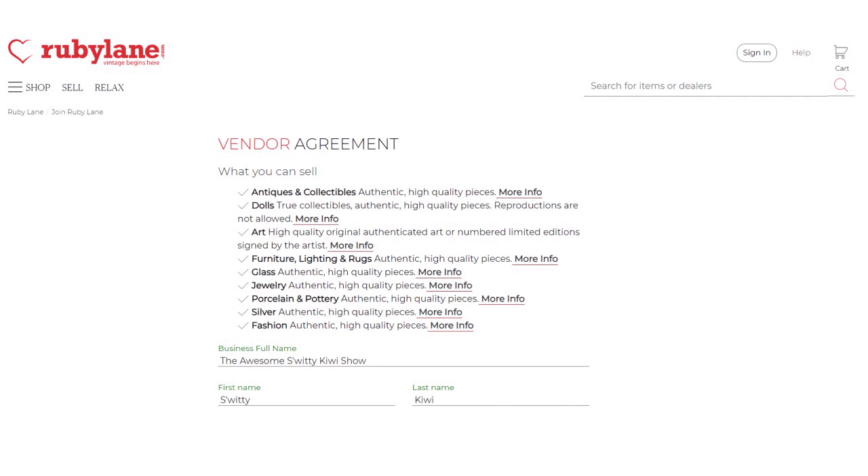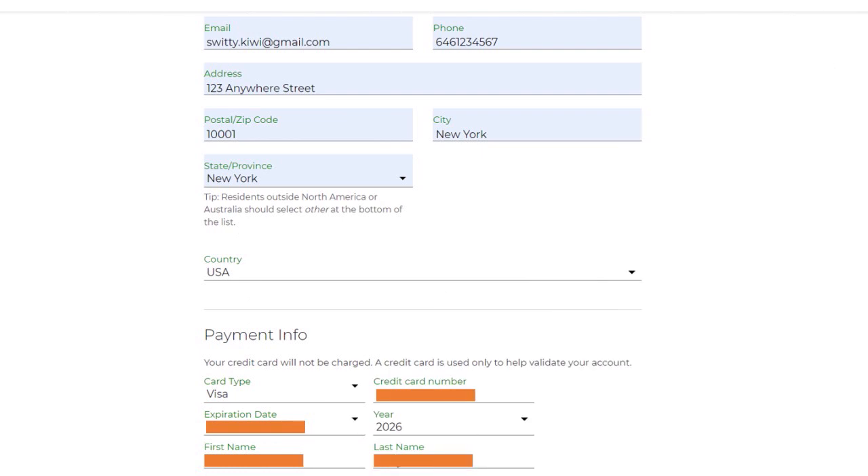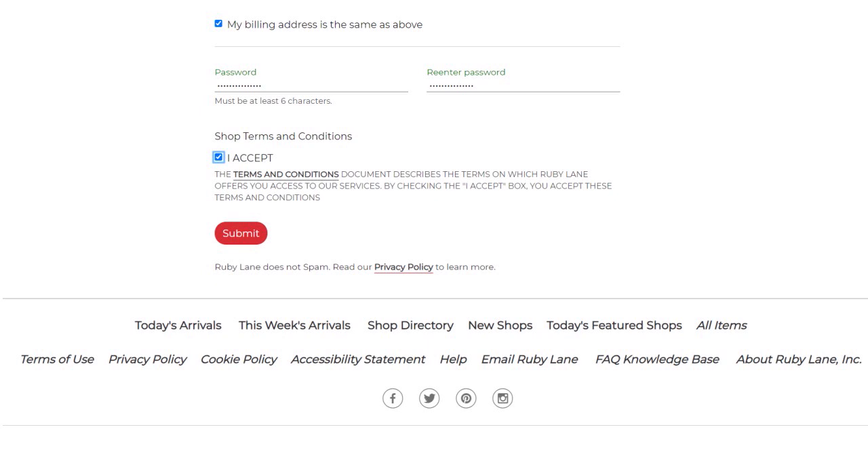You put your business full name, personal first name, last name, email address, phone, address, zip, city, state, and country of origin. You also have to put your payment info — they're not going to charge your credit card; they're using it solely to help validate your account. Put your billing address, password, and accept their terms and conditions. It's very important, especially if you are new to Ruby Lane, to understand their terms completely before clicking submit.